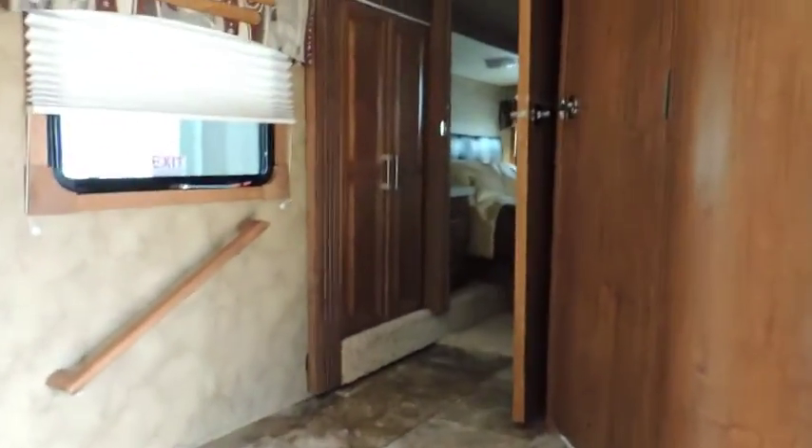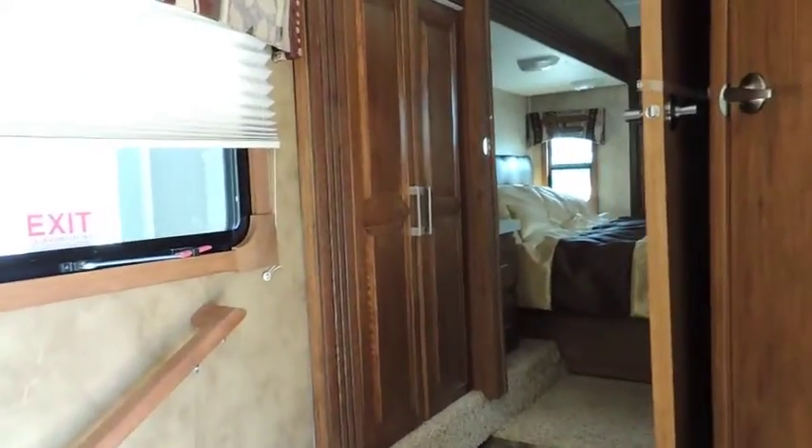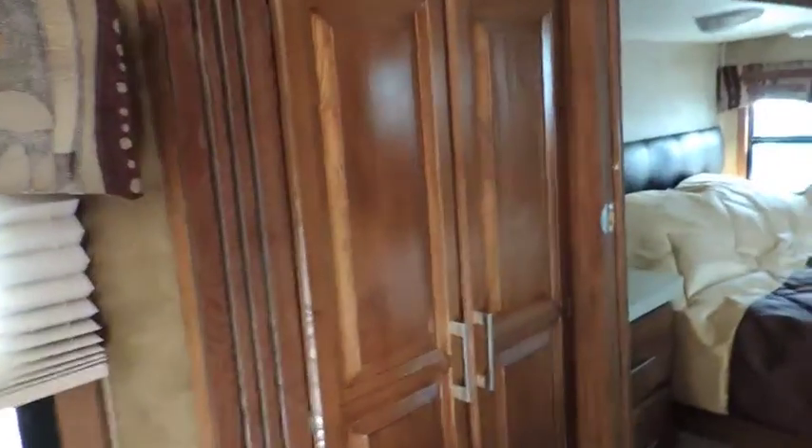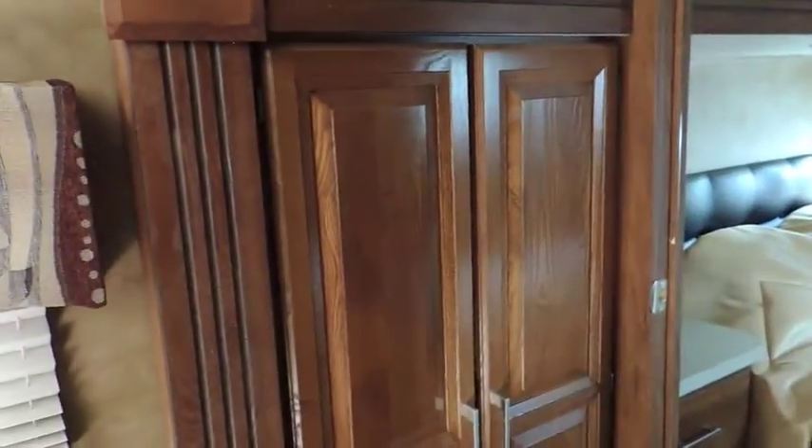Hallway cupboard, nice wide entrance hallway with a three-step system. Here we've got another hallway wardrobe cupboard with wood fronts on them. You can see the big openings — got your hanging rack there, nice and deep.